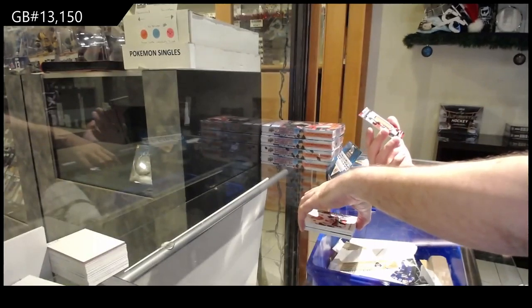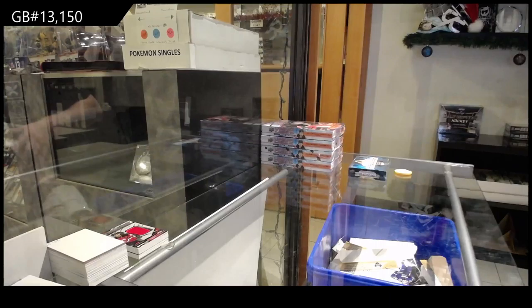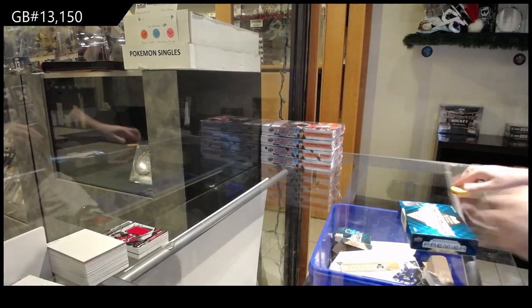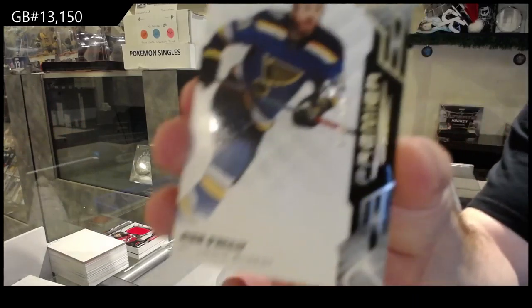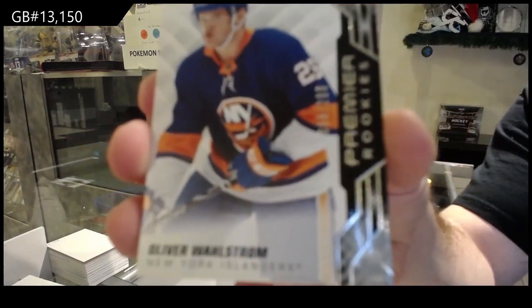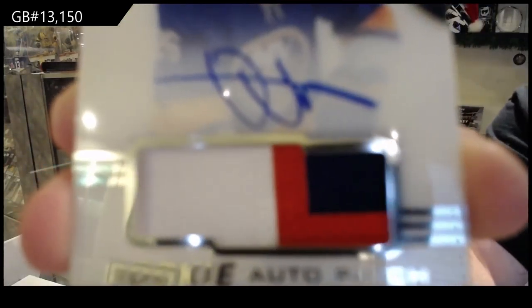And we've got for the New Jersey Devils the /99 Jack Hughes. For the Blues, a /299 Ryan O'Reilly. For the Islanders, a /299 Oliver Wallstrom, and also a /149 rookie patch auto Oliver Wallstrom for the Islanders.